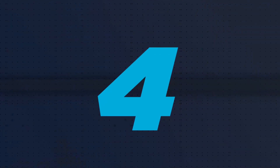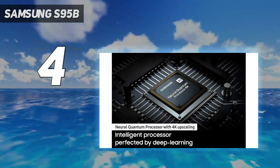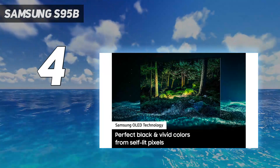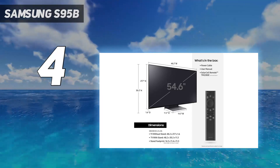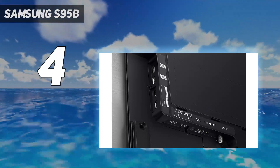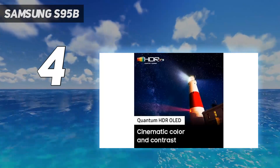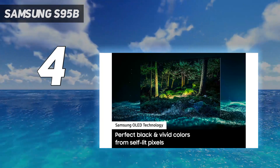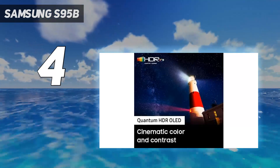Coming at number 4: Samsung S95B. The Samsung S95B is a gaming TV that packs a cutie OLED punch, but it's also one of the most eye-catching screens you can buy. The display is pretty much a testament to the tech giant's abilities as a TV manufacturer, and there's not much else you could ask for in a premium panel. The Samsung S95B's QD OLED panel combines characteristic OLED black levels with the high peak brightness and the expanded color volume of Quantum Dot technology.